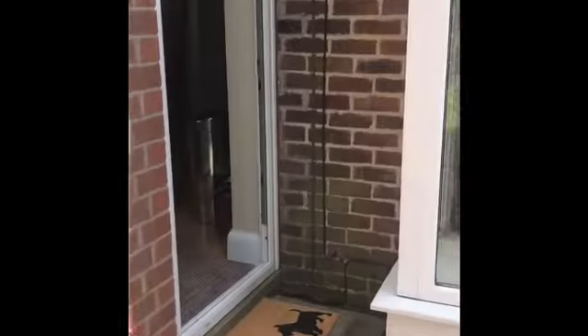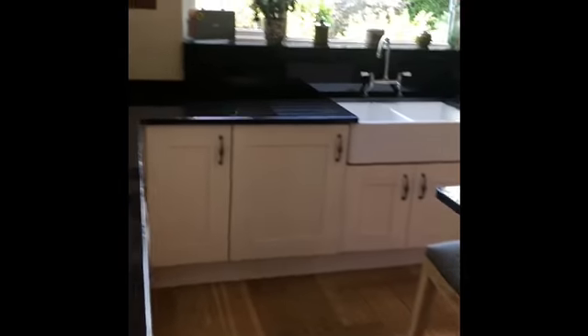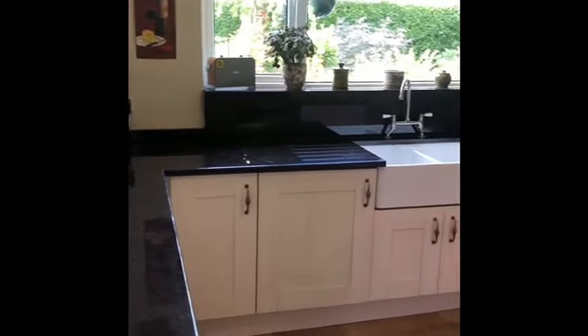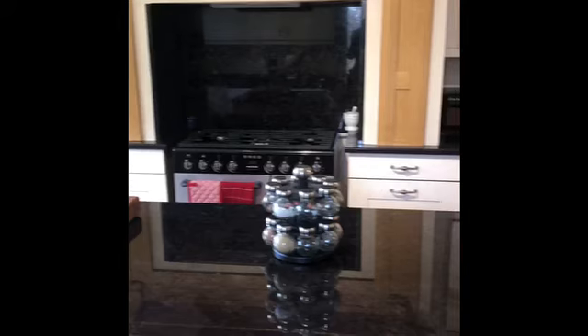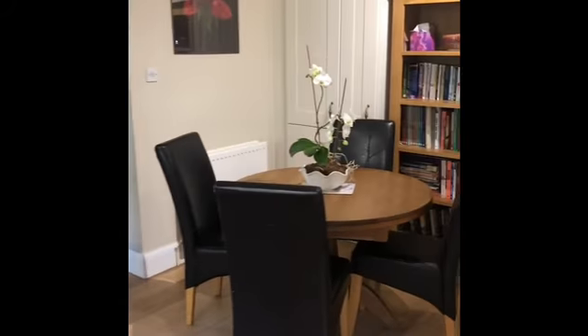We started in the back so we're going to go through into the lounge area — we're not starting in the hallway, so we're going to do it room by room. We've got this beautiful dining kitchen which was put in a few years back, about six years ago. It's got a feature island in the middle and another sitting area down here.